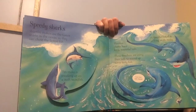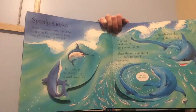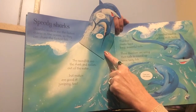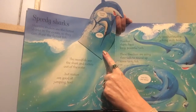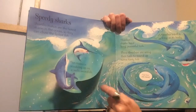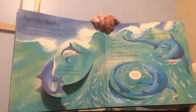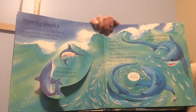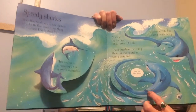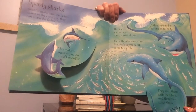Speedy sharks. Short fin makos are the fastest sharks in the ocean, so they can chase the fastest fish. This mako is sneaking up on a swift swordfish. The swordfish sees the shark and rockets out of the water, but makos are good at jumping too. Thresher sharks have long, powerful tails — a thresher's tail is as long as its body. These threshers are using their tails to round up some tasty fish, then they stun them with their tails and catch them.